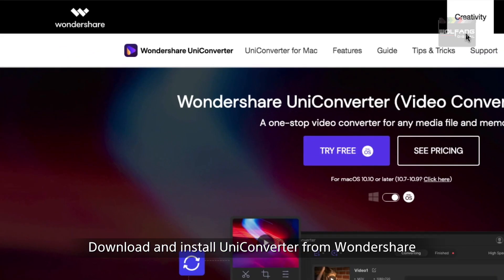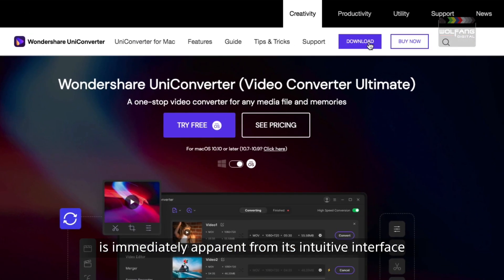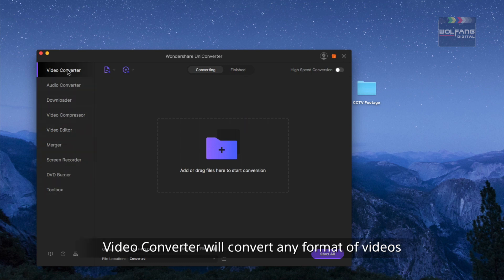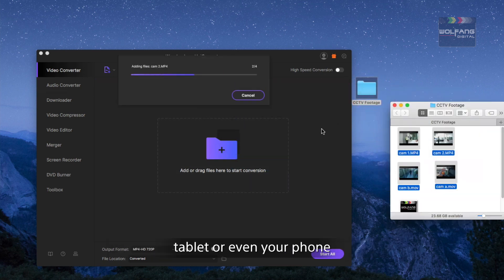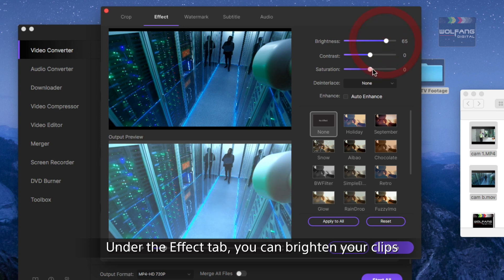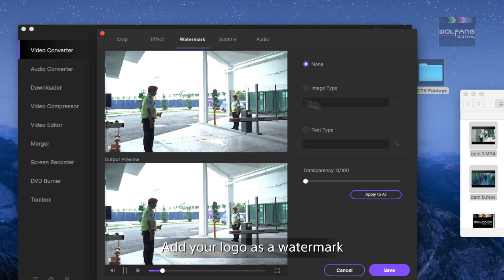Download and install UniConverter from Wondershare. The user-friendliness of UniConverter is immediately apparent from its intuitive interface. Its various modules range from video converter, video editor, merger, and more. The video converter will convert any form of video into a playable version on your computer, tablet, or even your phone. You can even enhance your videos — click on the options icon under the effects tab.